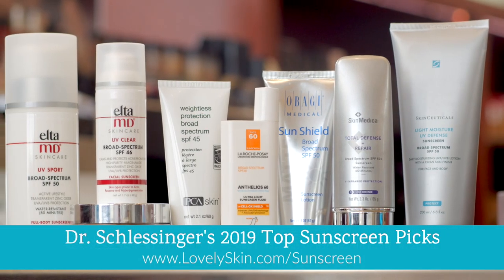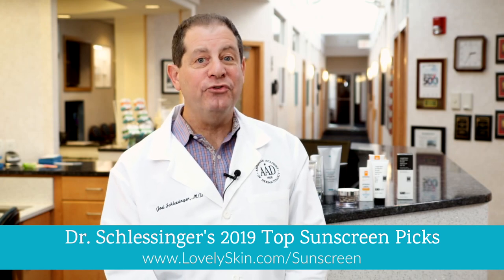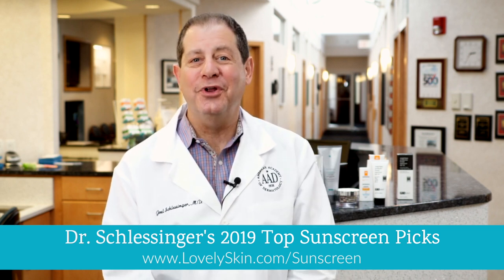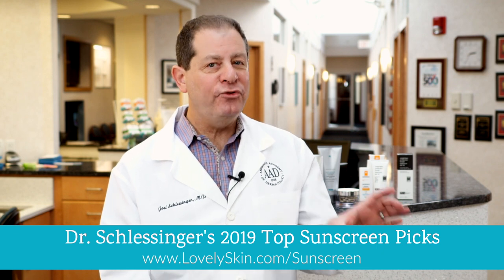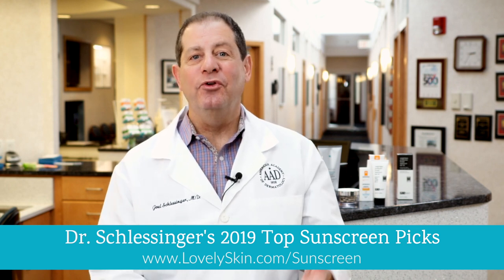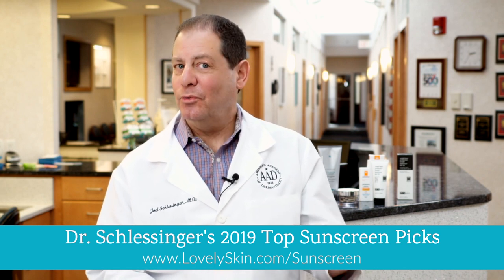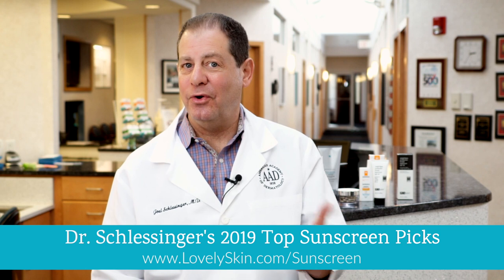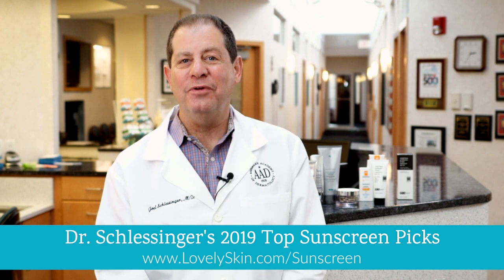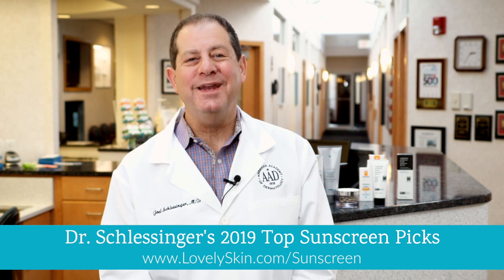Thank you so much for joining us for the 2019 Sunscreen Awards from LovelySkin.com. We also have the Lovely Skin Reef Safe Award winners — there is another video and list for that. Most of these sunscreens contain chemical filters because chemicals provide long-lasting, easy-to-use protection, but they don't play well with reefs. We have reef-safe options as well, so please look at that list if you're going out on the reef and want to protect marine life. Thank you so much for joining us today. Have a great and safe year in the sun.